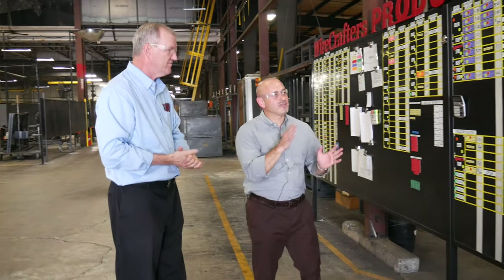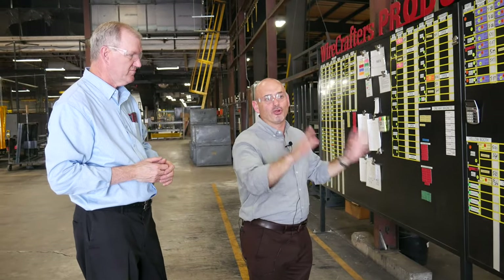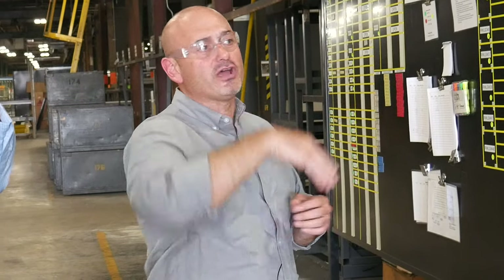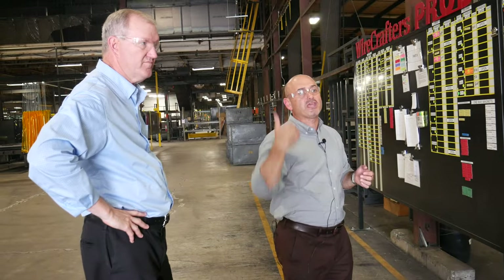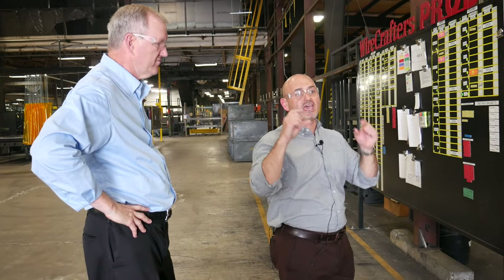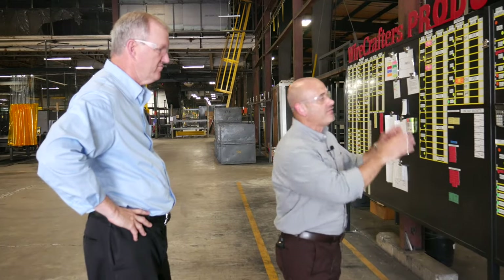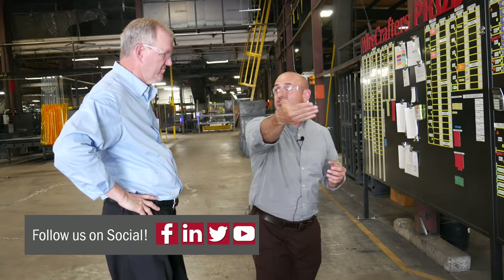So as you said, this is one application of many that we have throughout the plant, and this is how we control our stock panel production. We have a store of unpainted material here and a store of painted material up front. When we pull from the unpainted store, we take a Kanban off of the parts and put it on this board, and this visualizes what we need to make to replenish the store.